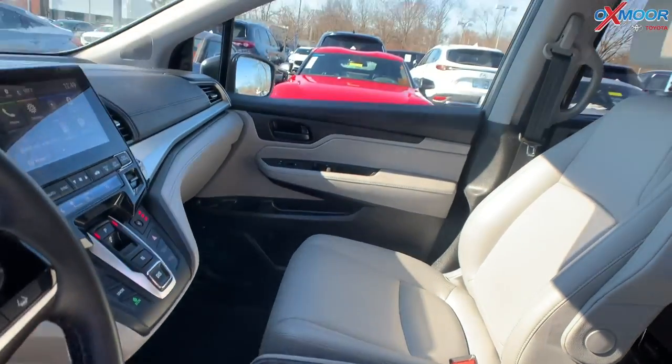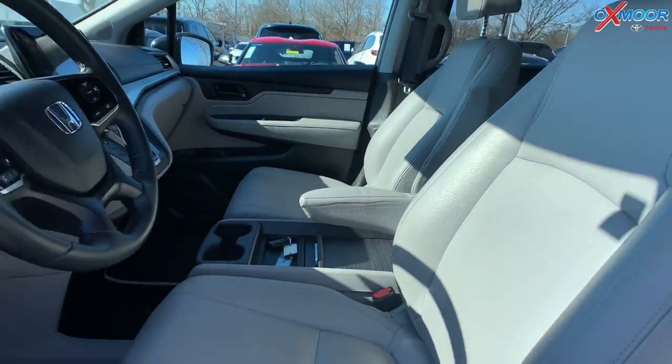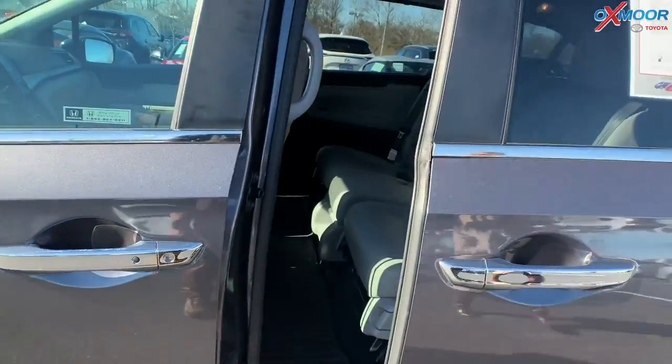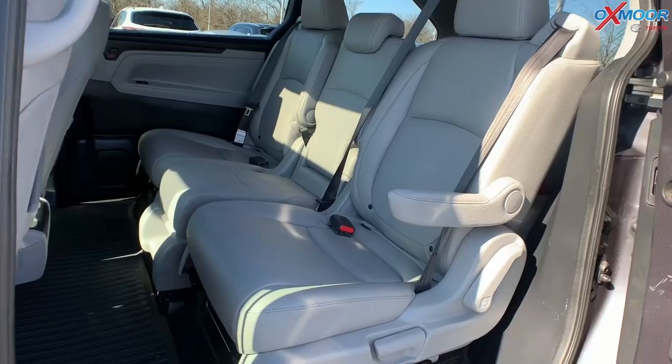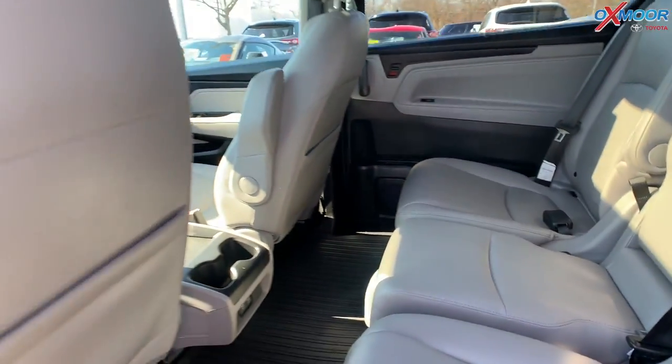The vehicle had one owner and it does have an exceptional service history. The interior is in a gray. The mileage on here is 24,877 miles. The price is $31,000.